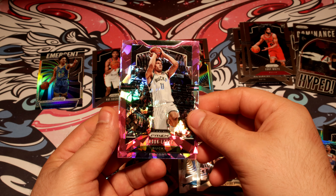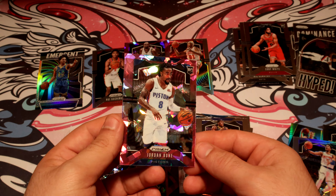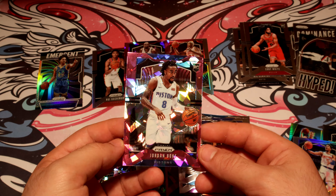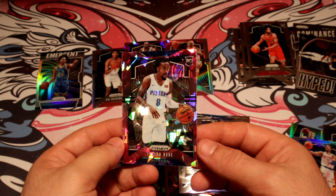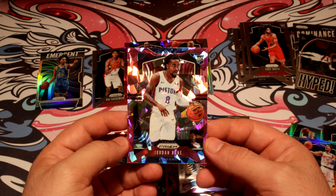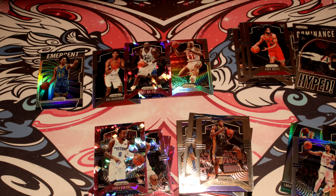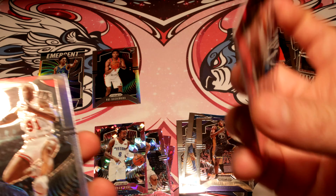Pistons Jordan Bone — it is a rookie. Hopefully he gets better. I'll try to save that card for later — hopefully he becomes good. But yeah guys, no Zion. That was my box number three. I'll try my best to get another one, but for now that will be it. Best cards out of the box will probably be these two legends.